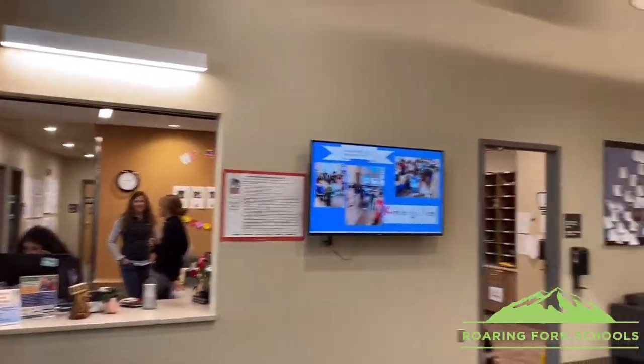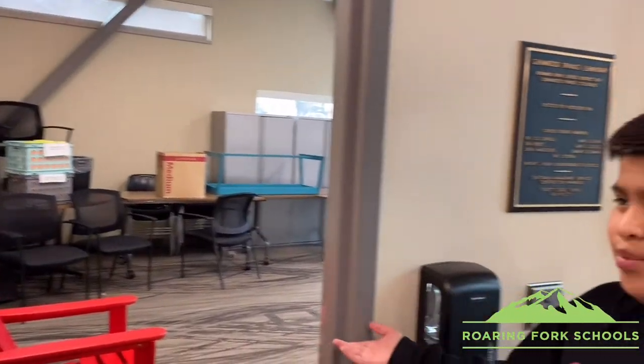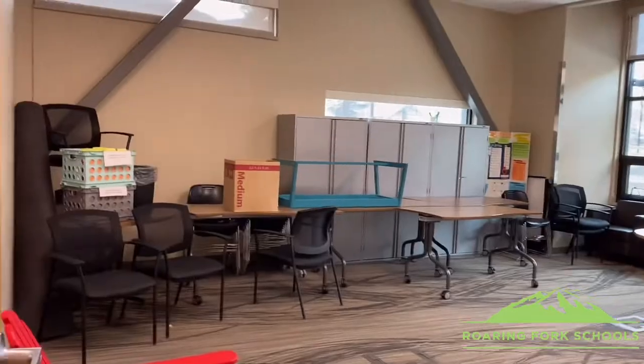This is the entrance of the school. When we do a book fair, we set it up here where we also have meetings.